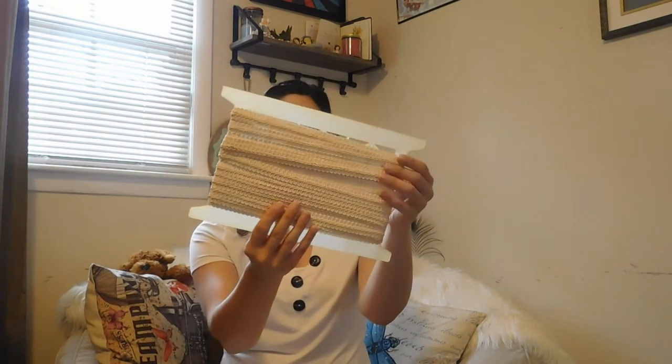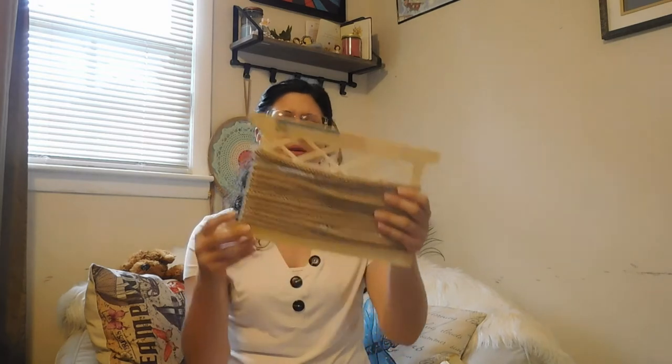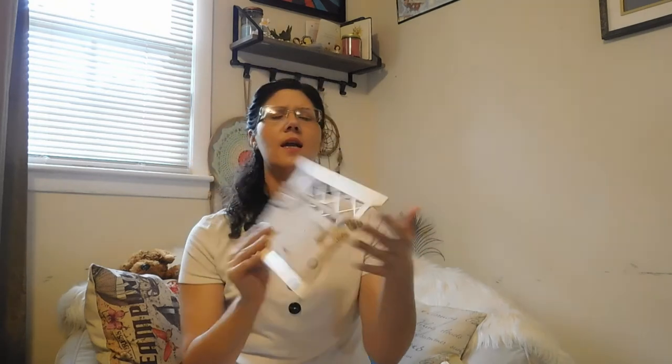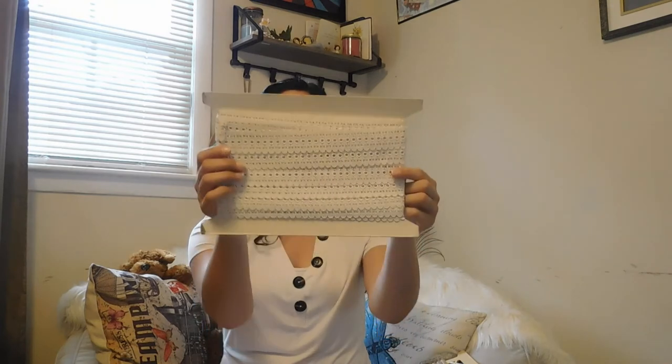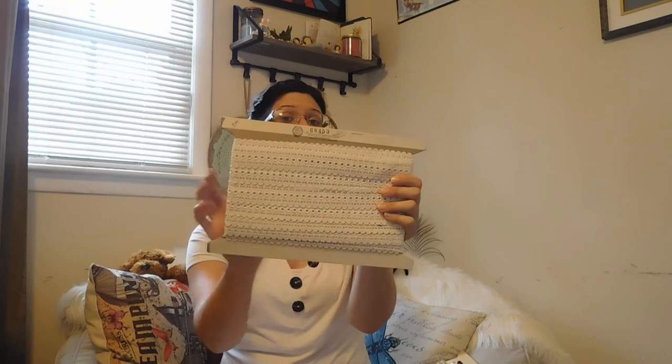I got this white trimming, and then this is like a gold trimming. It kind of varied with their trimming — how much was on the spindle — but you did get the whole spindle for five dollars, which I thought was a good deal. And then this was a lace trimming which I thought was very cute.